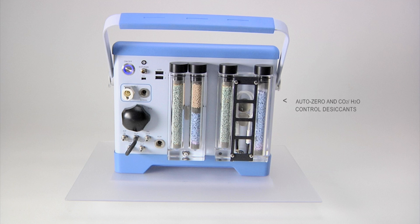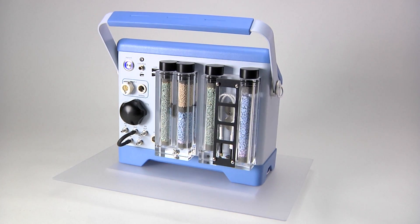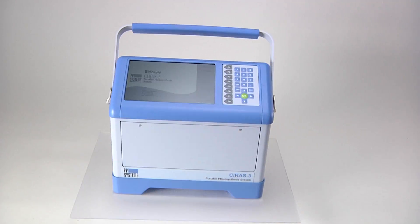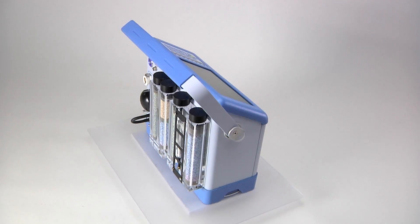The rear panel reveals the conditioning desiccants for AutoZero, CO2, and H2O control. It also includes a CO2 cylinder holder and regulator, leaf cuvette connections, system power and USB ports for data management. The Cyrus III can also be used as a stand-alone CO2 and H2O gas analyzer, making it extremely easy to use with the end-user's own custom-designed chambers.